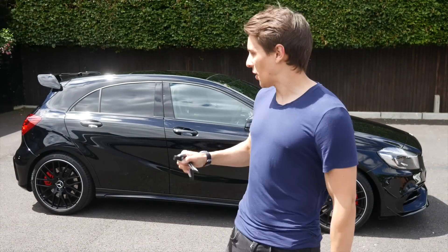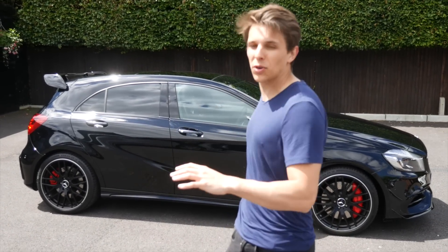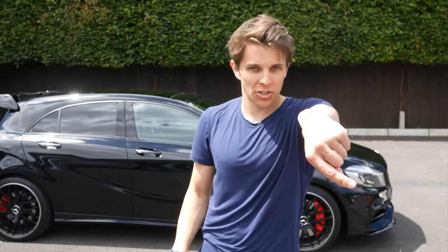So as you can see, I've decided on the Mercedes A45 AMG. It is behind me. It looks absolutely awesome in black. I have the keys — look, cool AMG logo. But let me show you guys the car.